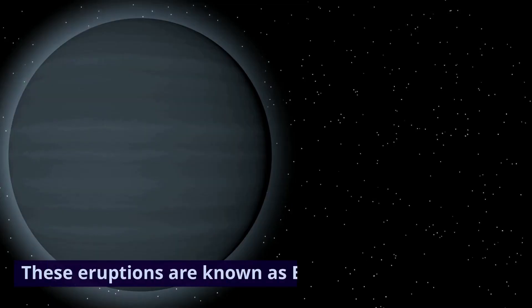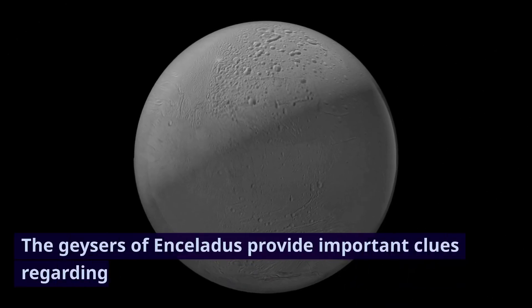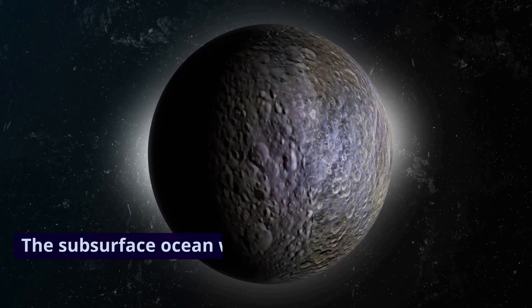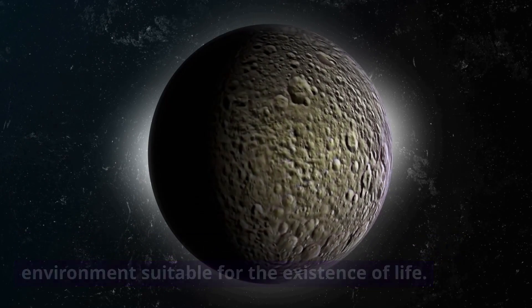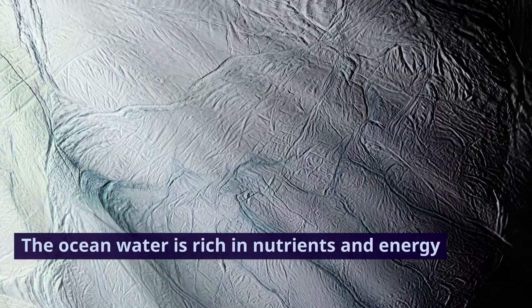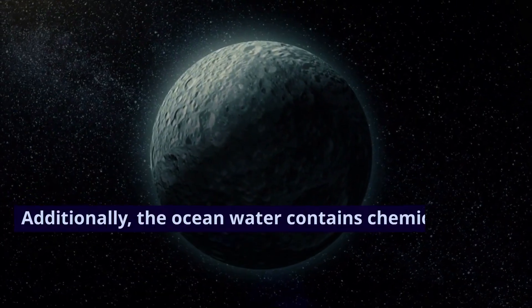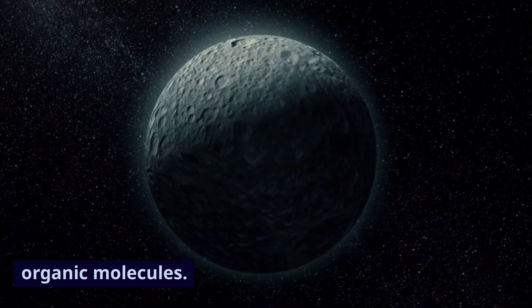These eruptions are known as Enceladus geysers. The geysers of Enceladus provide important clues regarding the potential for extraterrestrial life. The subsurface ocean within Enceladus offers an environment suitable for the existence of life. The ocean water is rich in nutrients and energy sources while maintaining a stable temperature. Additionally, the ocean water contains chemical substances that can facilitate the synthesis of organic molecules.